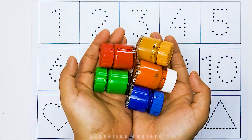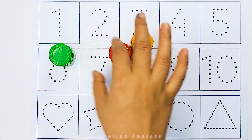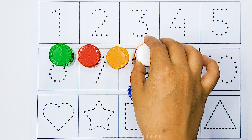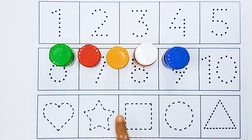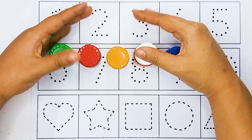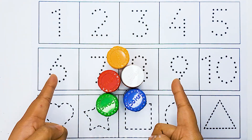Hello little kids, welcome to Schooling Juniors. Let's learn some 1 to 10 counting or 2D shapes name. So, let's get started.